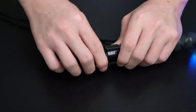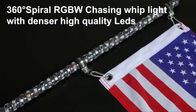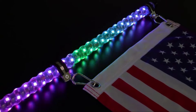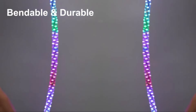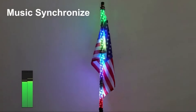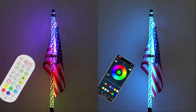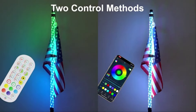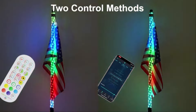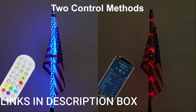The inclusion of both app and remote control functionality provides users with convenient options for operating the lights. Whether through a smartphone app or a remote control, users can easily adjust settings such as color, brightness, and lighting effects with just a few taps or button presses. The whip lights are also equipped with a rocker switch, offering an alternative method of control directly within reach of the driver or passenger, ensuring quick and easy access to essential lighting functions while on the move.